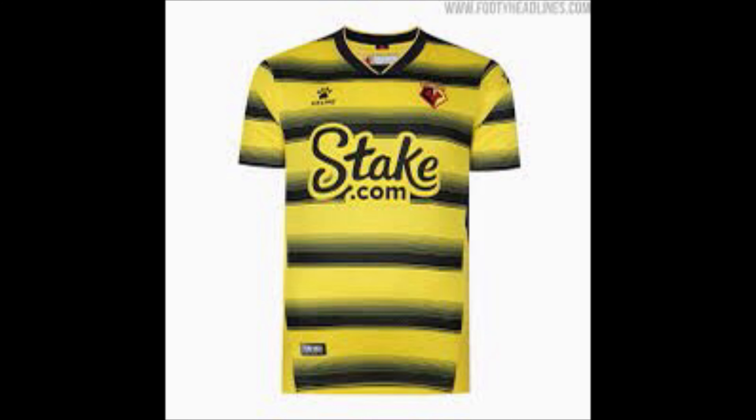Watford — newly promoted, well they were in the Premier League a couple of years ago. I don't like the kit. It's like a wasp being squashed and its stripes have just been layered on the kit. And that stake sponsor — can you spell correctly first of all? I don't like it. I've put Watford in 19th.